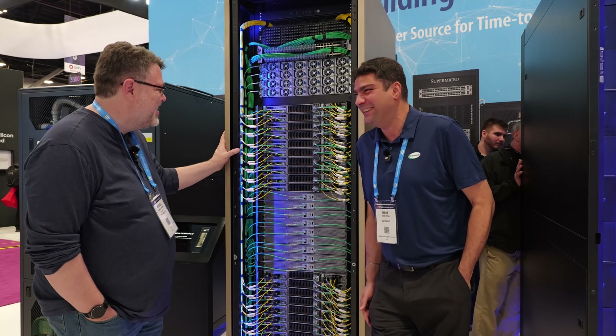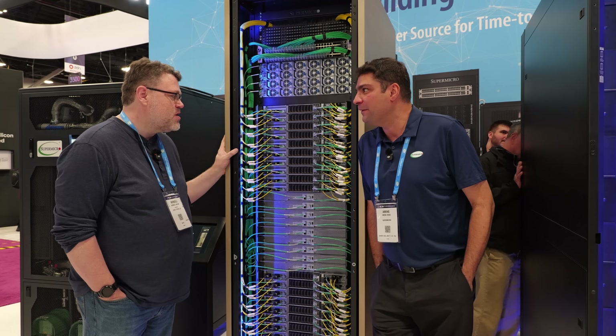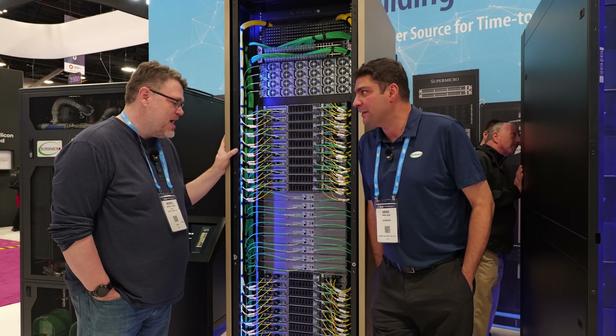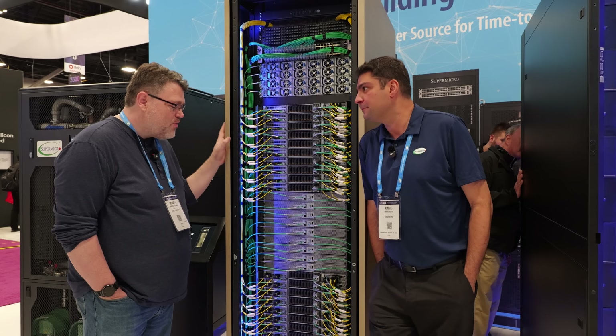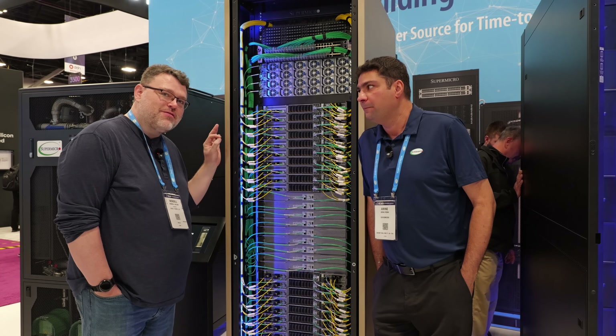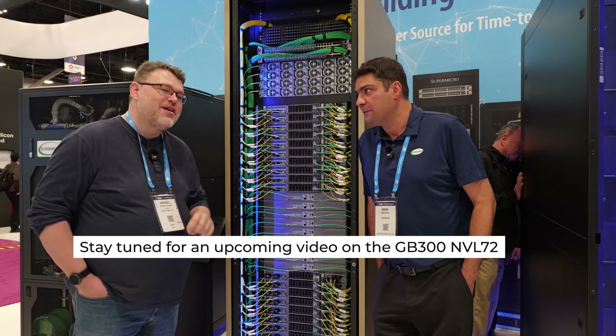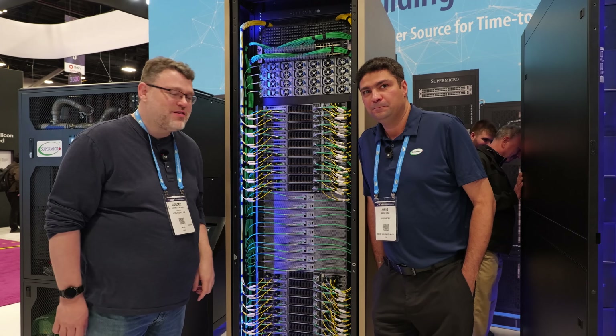We're good at math. But this is what you're doing if you're training. This is what you're doing if you're at the frontier of AI. This one rack is one building block of the AI factory. SuperMicro is the factory for the AI factory, making the components the AI factory needs.